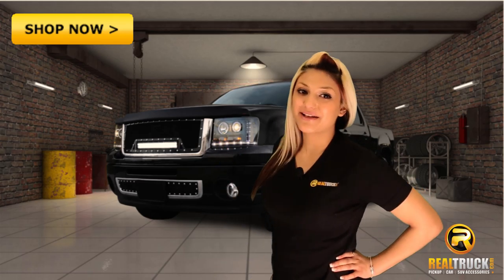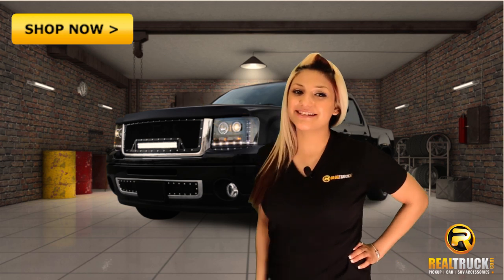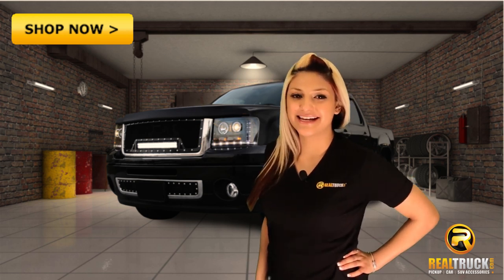Do you ever wish your vehicle had more muscle and raw power? Hi, I'm Jessica with RealTruck.com and this is the AEM Brute Force Air Intake.